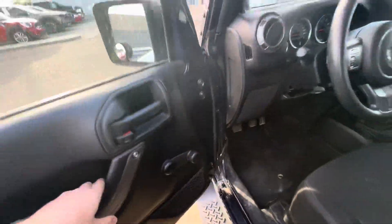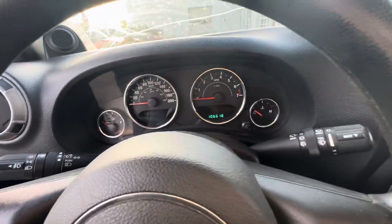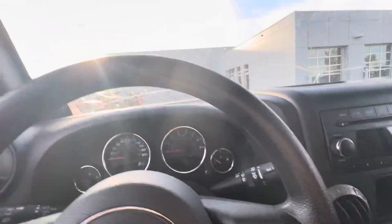Hopping into this vehicle — nice adjustable seats, all this sort of stuff. These doors can of course come off. Sitting at 106,618 for current kilometers on the dash.